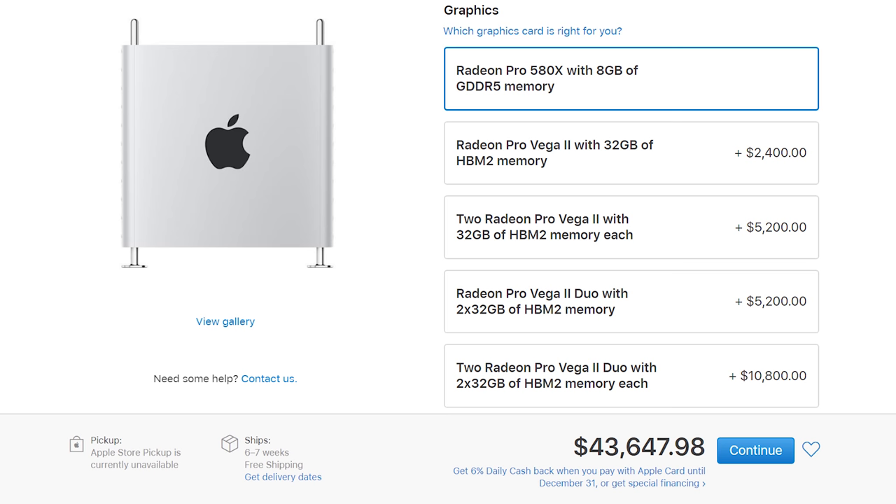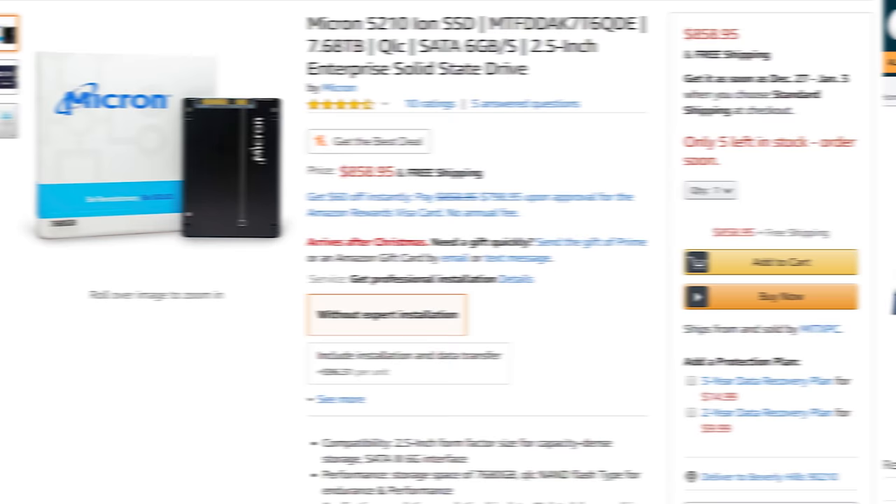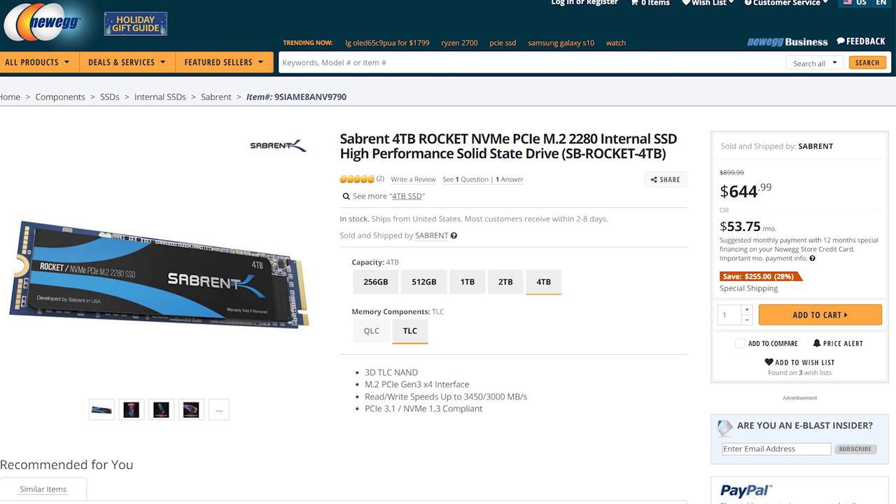In case you're wondering if eight terabytes of storage is worth $2,600 — the answer is no. On Amazon, eight terabytes of regular SATA 3 SSD storage will set you back around $1,100. For NVMe, you can find a four-terabyte drive on Newegg for about $645, so you're spending $1,300 to $1,500 for eight terabytes total. Apple's drive won't be PCIe 4.0 either, so yikes.